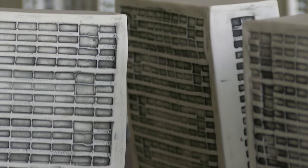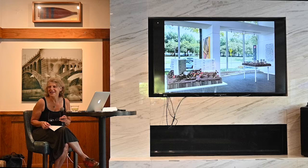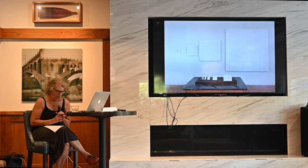So without further ado, thank you, Jennifer. Thanks everybody for coming out tonight on this hot night. Before I dive into the pieces, I just wanted to do a little intro. I'm going to tell you a little bit about some projects and then some work by other artists that's really important to me.